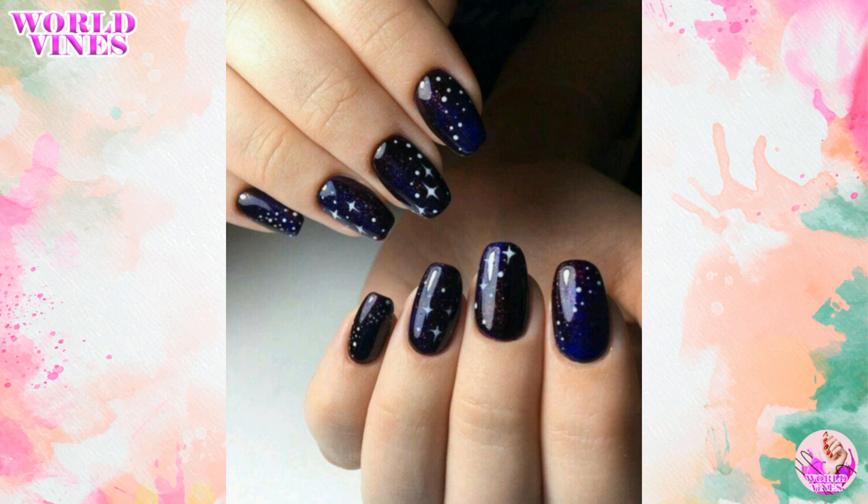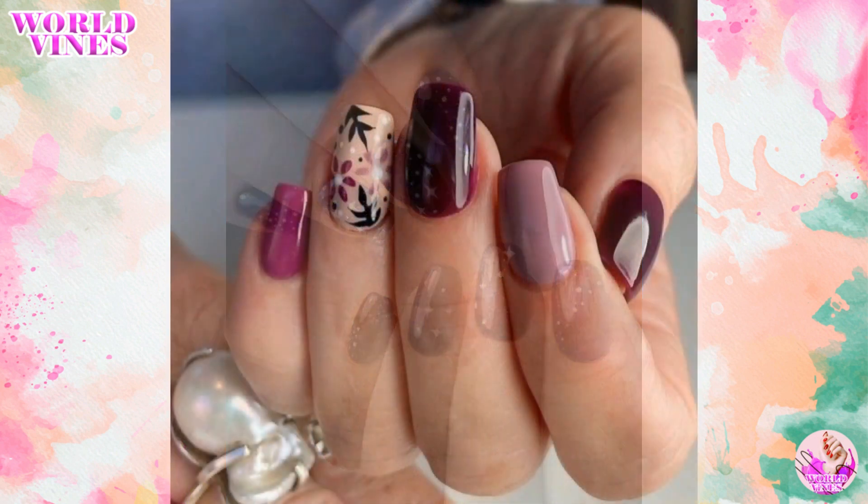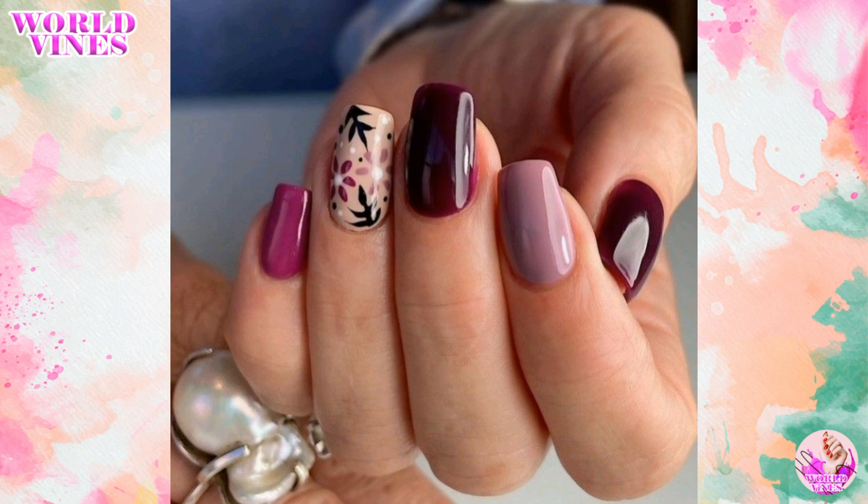Remember, the most important thing is to choose a design that makes you feel beautiful and confident on your special day. You can try all these nail arts.